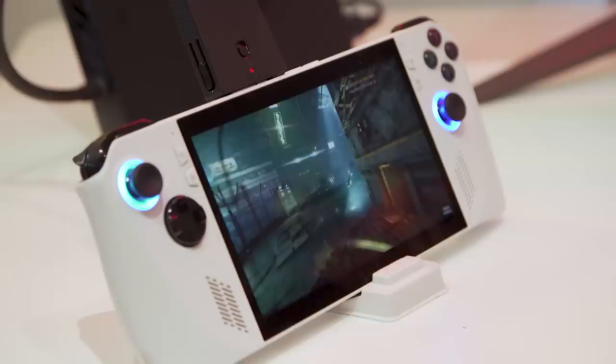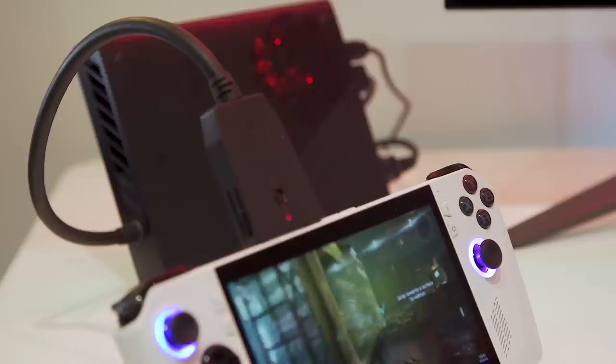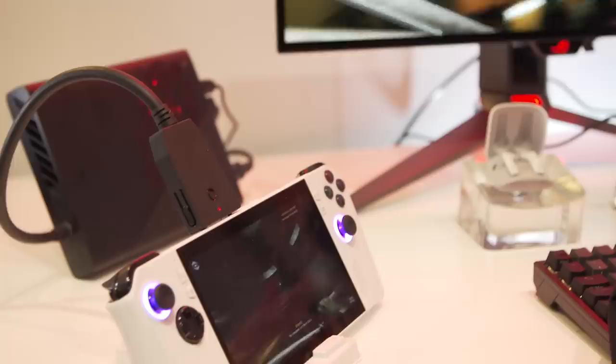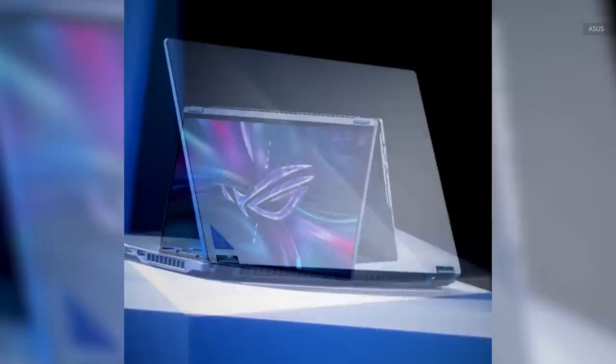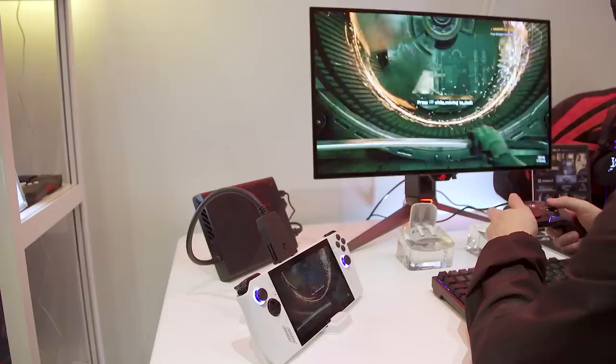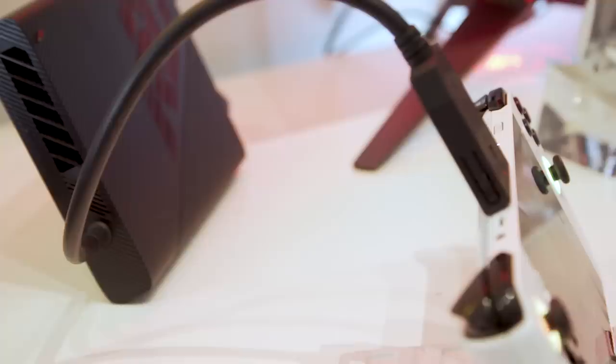The XG Mobile dock lets you hook the ROG Ally up and unlock an even higher tier of performance. The downside is that you have to have the dock, and I'm not really sure I'd want to plug this into a dock on a regular basis. But for those who already have one, or might have one from owning one of Asus's Flow laptops, you can unlock an extra tier of performance. Asus makes the XG Mobile with up to an RTX 4090 mobile graphics card, so when you pair that with the Ryzen Z1 chip, we should be talking about some pretty serious performance out of a system this small. The big downside is that the XG Mobile dock starts at $1,000 and goes over $2,000 if you want something like a 4080 or 4090 GPU, so there's going to be a definite impact on your wallet.